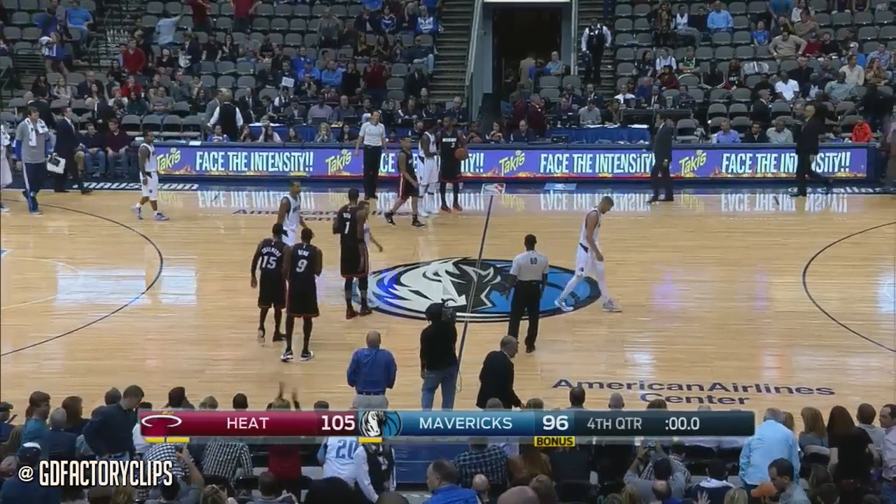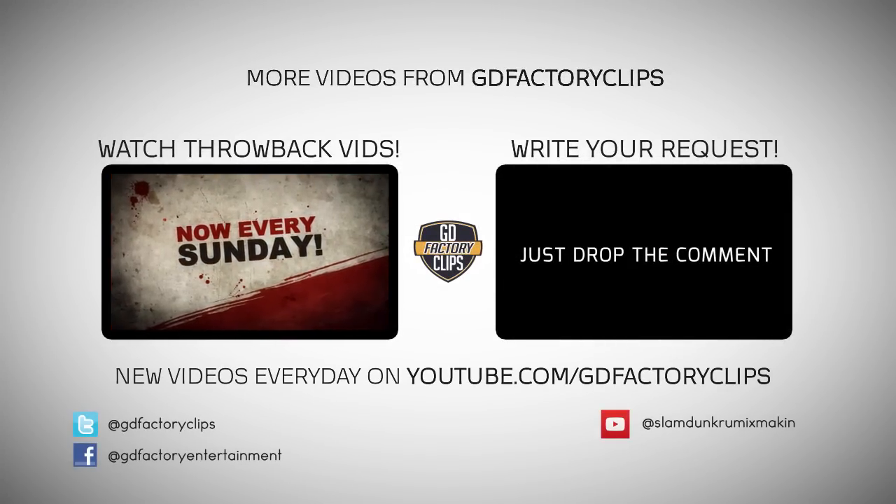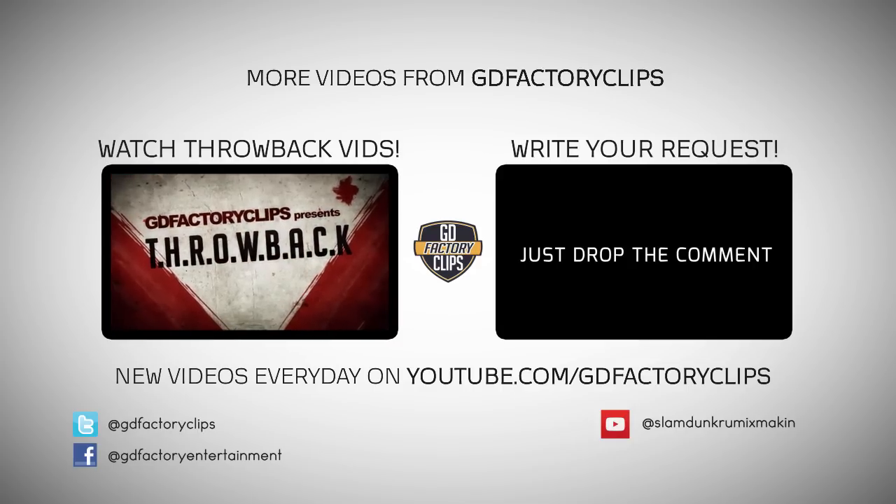The final score: Heat 105, Mavs 96. Dallas is four and three, and the Heat are five and two.